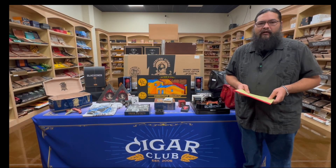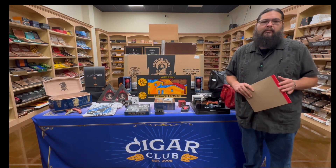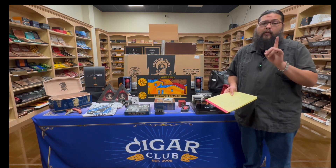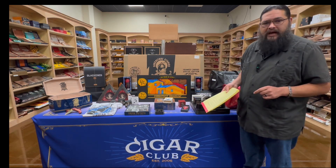Hey everybody, Justin here from Beaumont Cigar Club. We are super excited about this Saturday's Drew BQ Customer Appreciation Event and Swagstravaganza. We've got all kinds of cool stuff and we're just a few days away, but we wanted to let you know what's going down and give you an introduction to all the stuff we've had laid out here on the table.